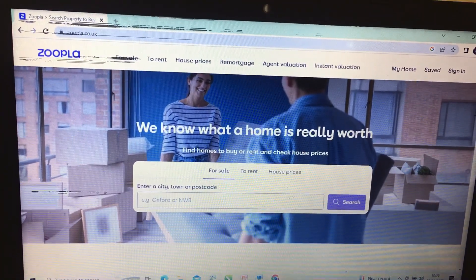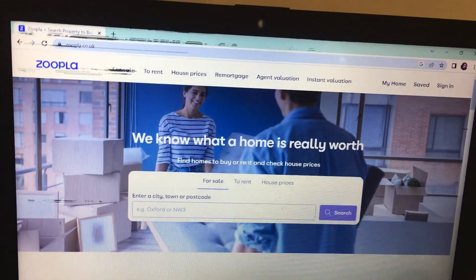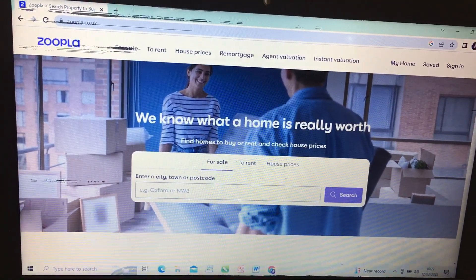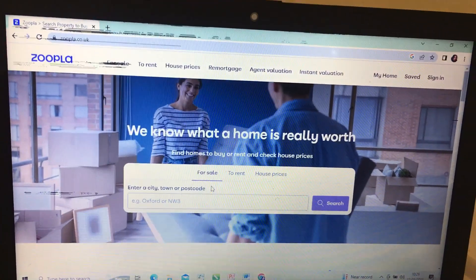Zoopla is really, really good. I'm not paid for Zoopla, but it's good — I love it because it's easy to use. Even if you're not someone who likes doing tech and computer stuff, Zoopla is really easy to use. I'm going to leave the link in the description box. Also, if you want to check out other sites I haven't used but know are good: rightmove.co.uk and openrent.co.uk. I'll put all the links in the description box.